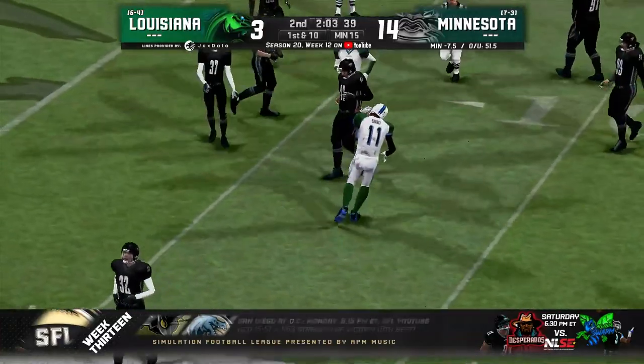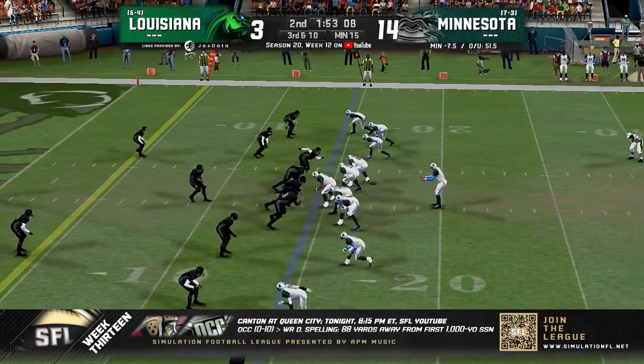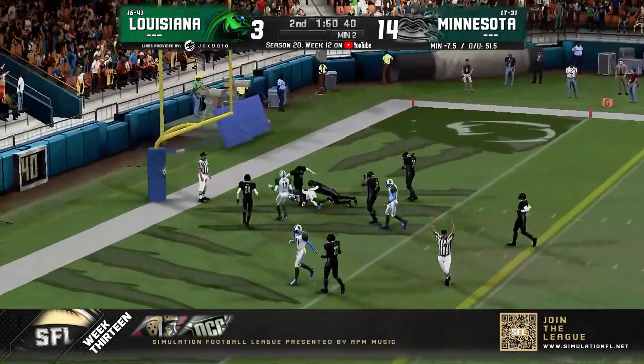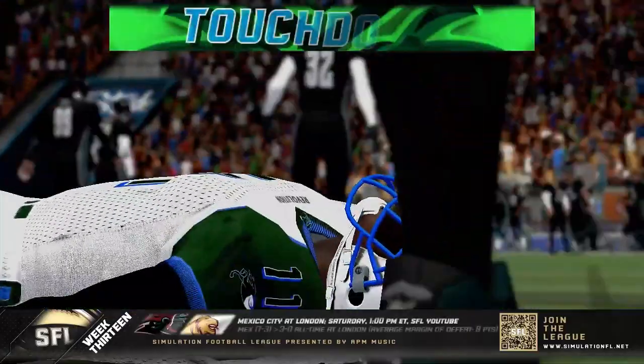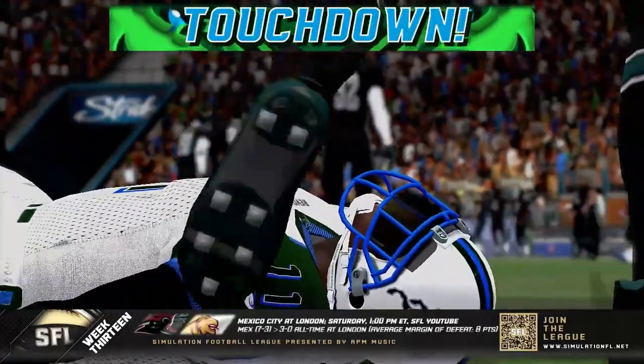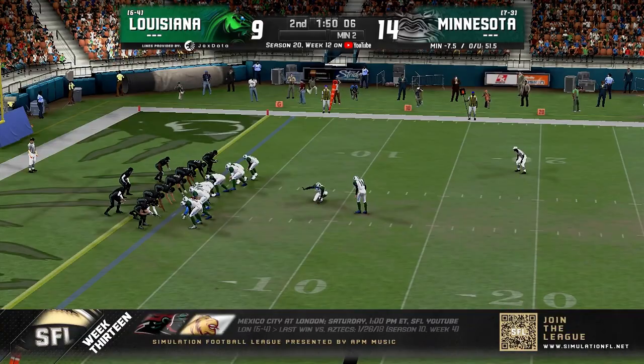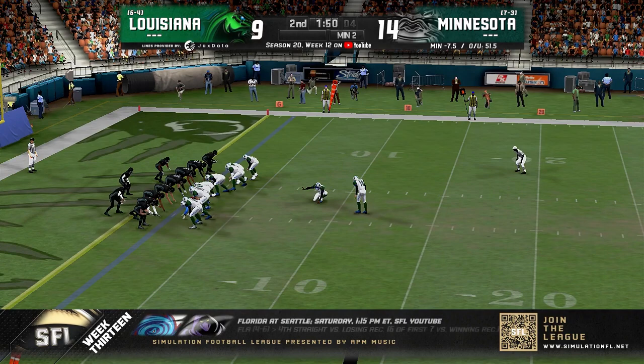Stiff arm and a nasty play. From the 15 — has the football, backs it up, looks to throw, throws over the middle — caught — touchdown, Louisiana Revolution! Find a way to put it in the end zone. Lyric Da Vinci with a super accurate throw — which it had to be, as it was well within traffic.